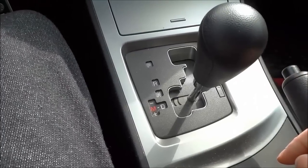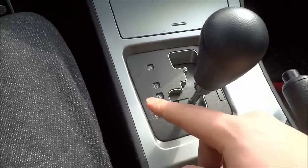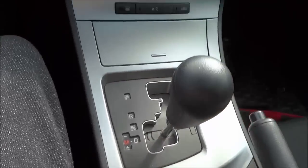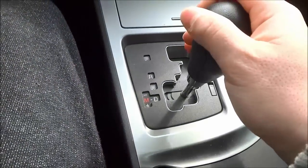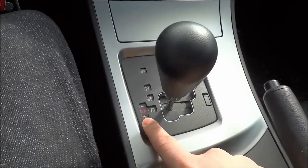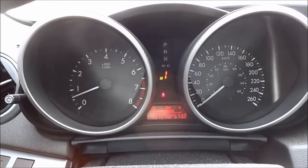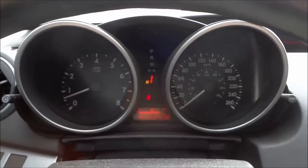Tip number 4: don't be afraid to use manual transmission mode if your car has it available. Right now I am in drive, and if you take a look at the dashboard, you can see that it says D for drive. Now if I take the gear selector and I push it to the left, it will bring the transmission into manual mode, and if you take a look at the dash, you can see that it says M1, which stands for manual transmission mode, and it tells me that I am currently in first gear.